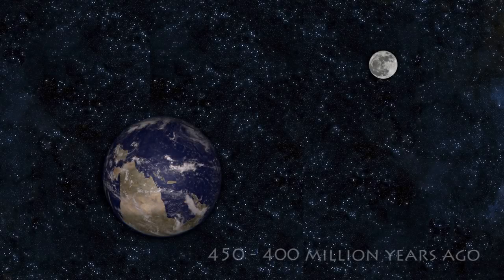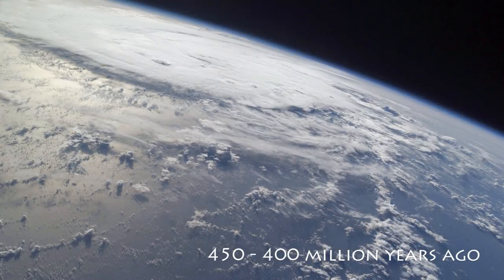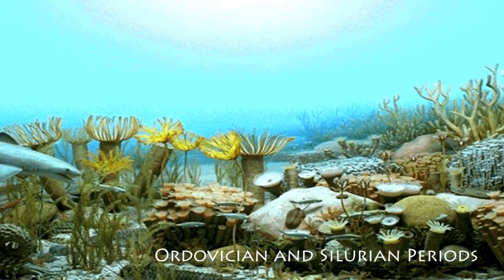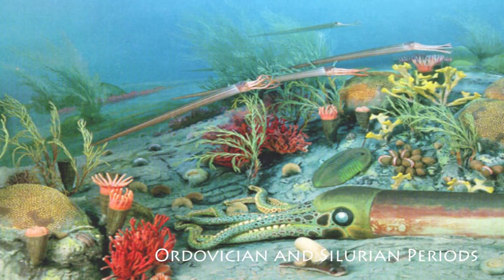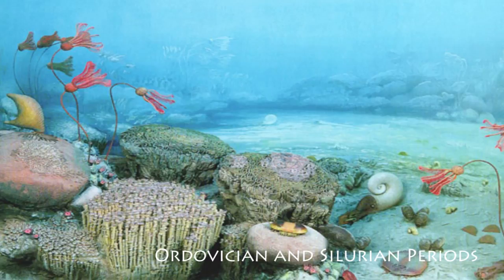Imagine a time when the world looked completely different, when life on Earth was found only at the bottom of a vast and ancient sea. A world filled with magnificent corals, giant sea scorpions, nautiloids and other strange creatures that thrived when life on the planet was still young — as plants were first starting to appear on land and 200 million years before the first dinosaurs walked the Earth.